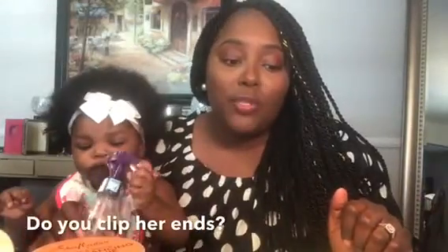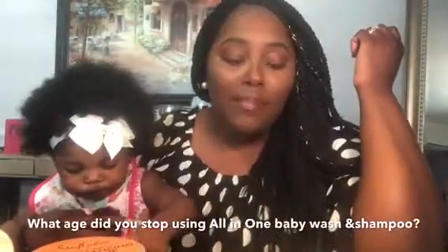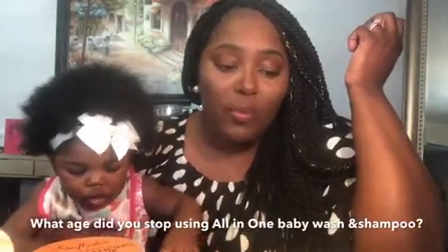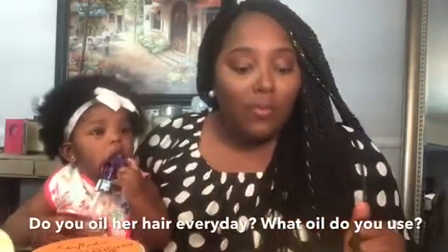Do you have to clip her ends? I do not clip Savannah's ends — I never have. How old was she when you stopped using all-in-one shampoo and body wash products? I stopped using that around the six to seven month mark. Do you oil her hair every day and what kind of oil are you using?